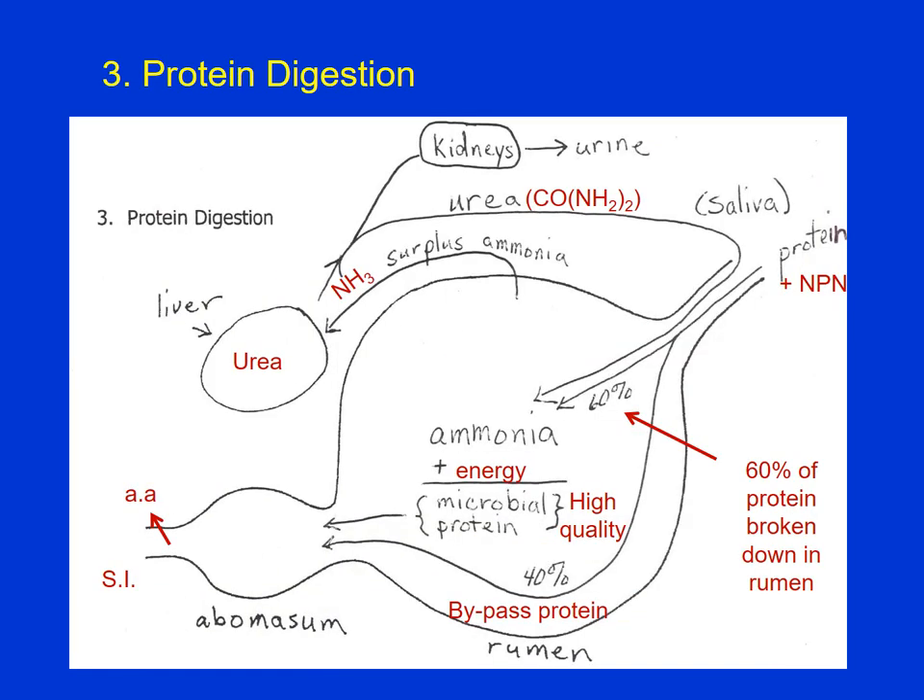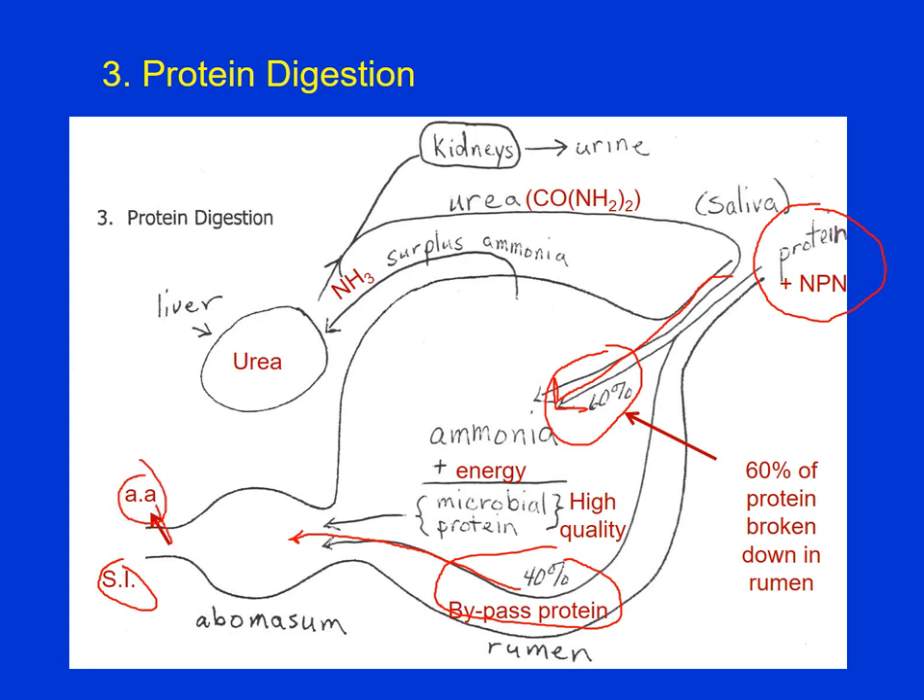Protein digestion in the rumen is maybe even a little more complicated than energy digestion. We have protein and maybe some non-protein nitrogen in our feedstuff. On average, in a ruminant's diet, about 60% of that protein is broken down in the rumen, and 40% is what we call bypass protein — that 40% passes through to the abomasum where it's digested just like protein in a pig would be. You get into the small intestine and amino acids are absorbed into the bloodstream.